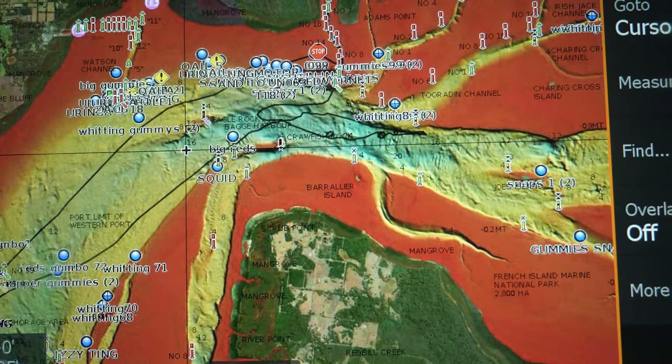G'day guys, Brett from Reedy's Rigs here. Today I'm going to show you new anglers a few little tips on how to find some good GPS marks to go and catch fish. There's this update that was released last year on Navionics and it's really cool. I'm going to show you how I use it on my sounder, how you can get it, and how you can get it on your phone.